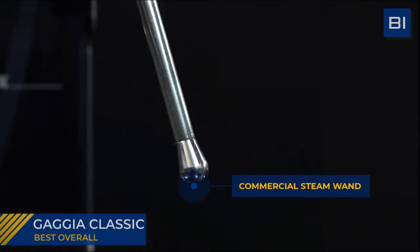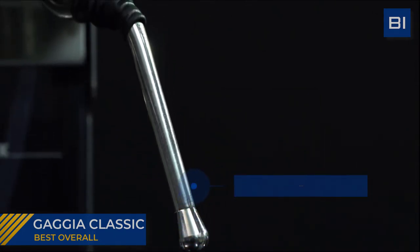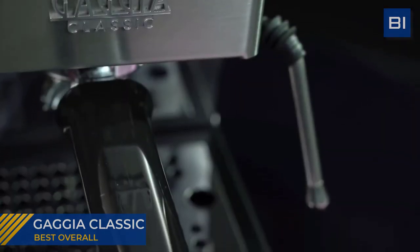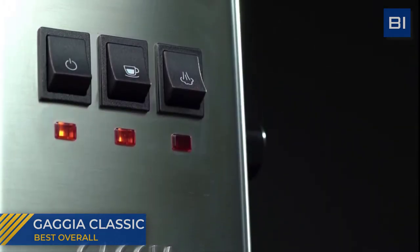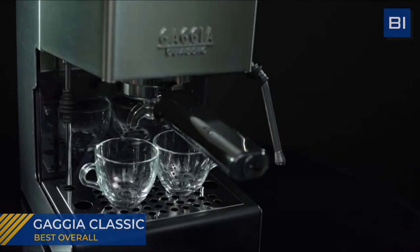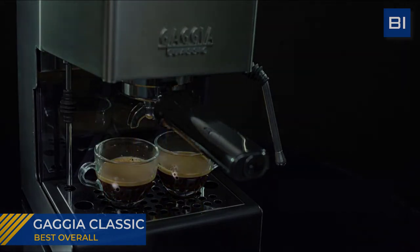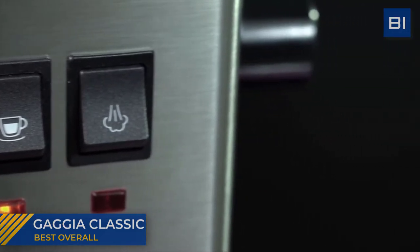A long-awaited update, the commercial steam wand gives you full control over milk frothing. The Classic Pro's impressive steam power allows you to produce perfectly textured milk for latte art. Each Classic Pro ships with a plastic tamper, a single and double shot commercial basket, a pressurized double shot basket, and a two-way pin. Out of the box, you're equipped to brew both pre-ground and freshly ground coffee, but your best shots will be pulled with freshly ground coffee from a burr grinder.